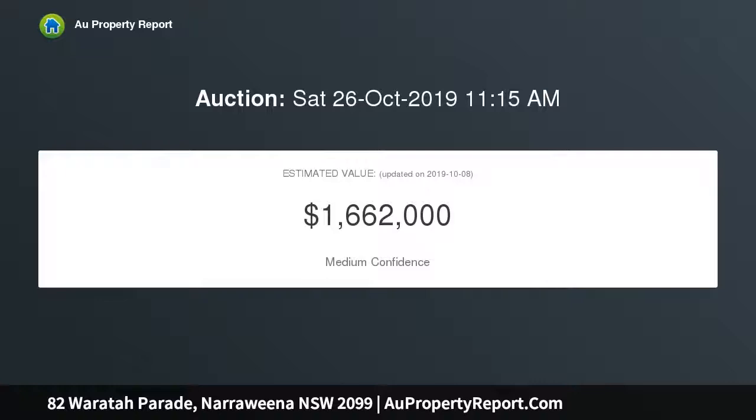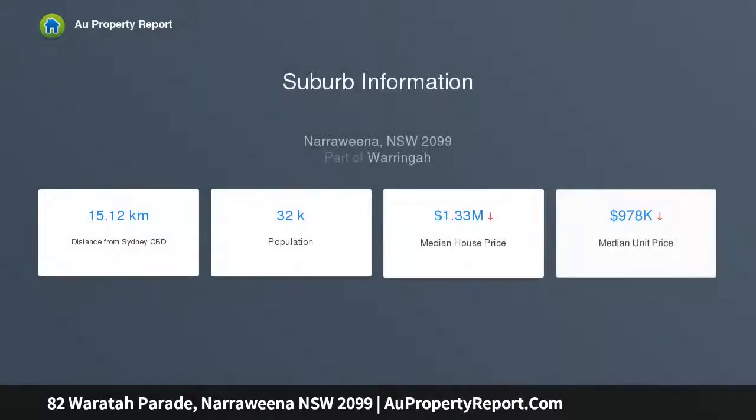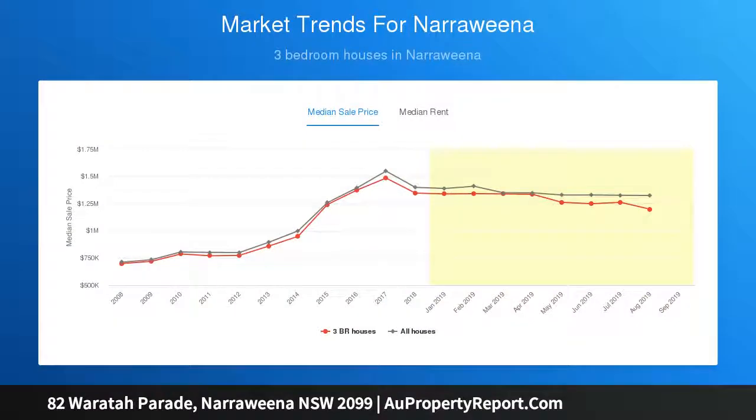A testament to being well-loved, this is the first time to market in 60-plus years. Offering significant scale, this bright and welcoming home delivers a functional layout that awaits the next family, oriented to enjoy a leafy green setting. The open plan dining and family room connects to a sunroom that looks out to your level backyard, with ample space to extend.